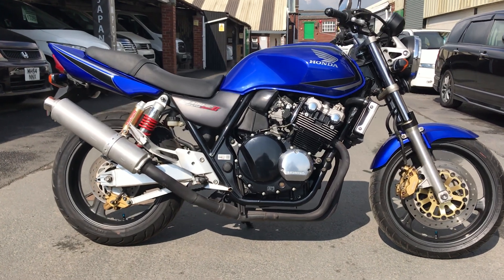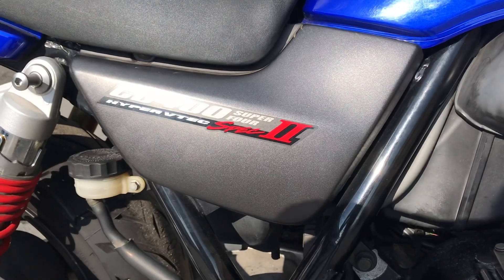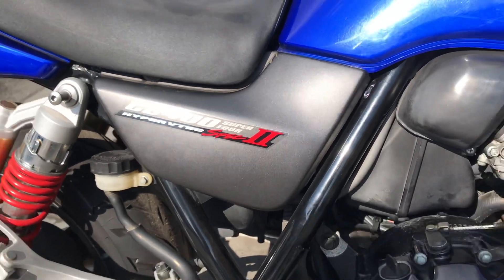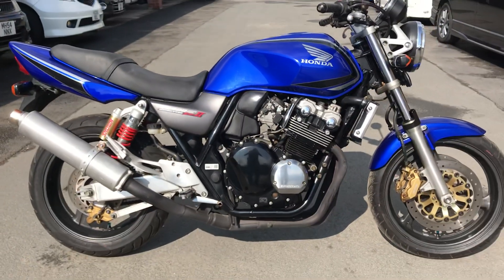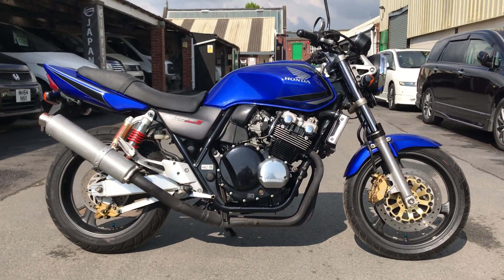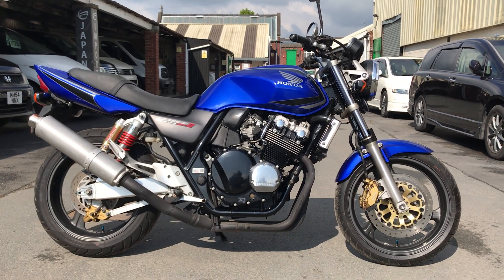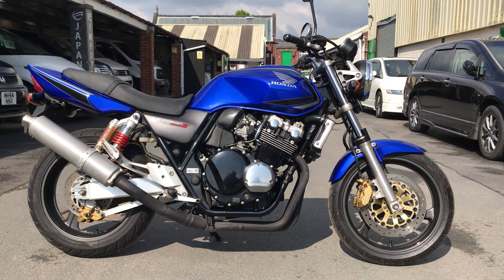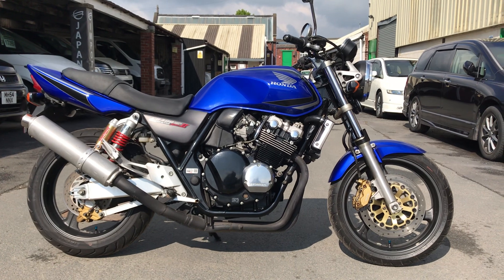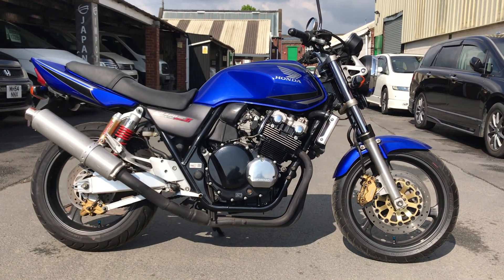This is our 2002 Honda CB 400 SF Hyper VTEC Spec 2. The CB 400 came out in 1992, the VTEC was released in 1999, and apart from the VTEC technology in the engine, they lowered the bikes, made them shorter, lighter, and better all over.